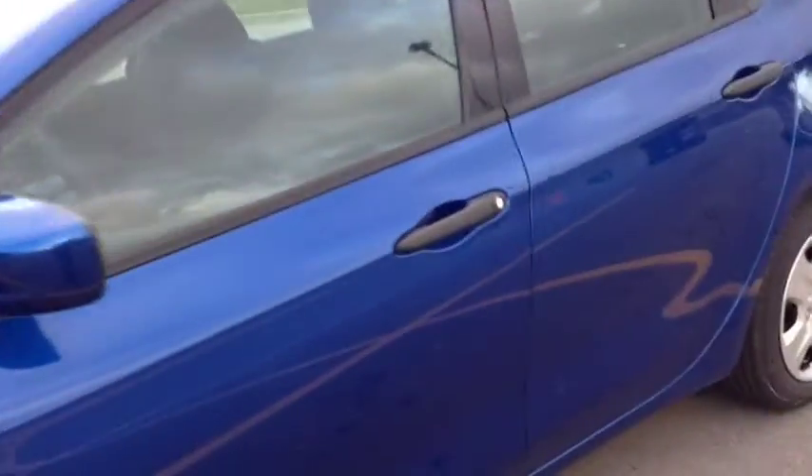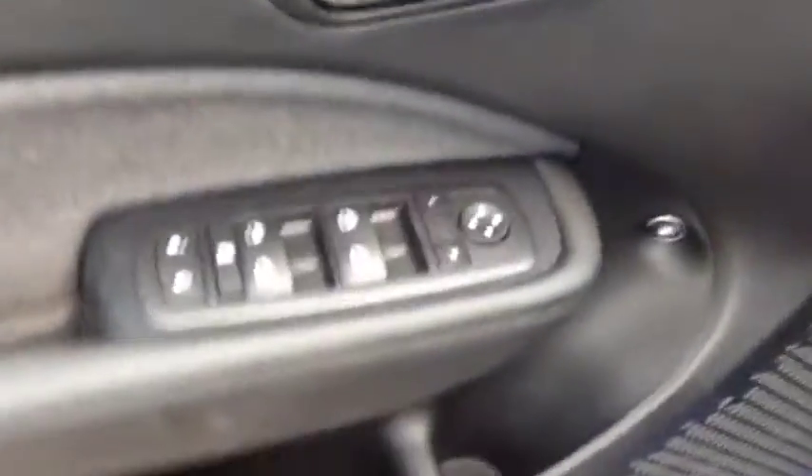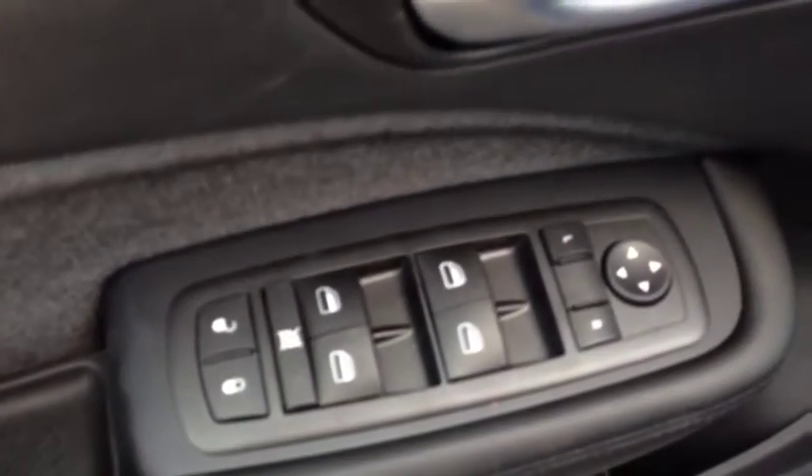On the inside, it comes with all the standard features, which include power locks, power windows, and power mirrors. We have a beautiful cloth interior, black in color.